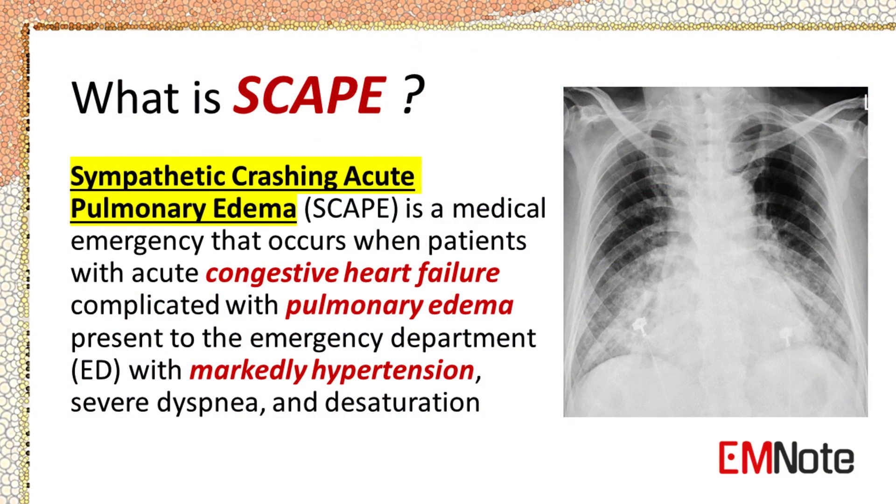Sympathetic Crashing Acute Pulmonary Edema, or SCAPE, is a medical emergency that occurs when patients with acute congestive heart failure are complicated with pulmonary edema. Patients with SCAPE usually present to the emergency department with marked hypertension, severe dyspnea, and desaturation. In this lecture, we will discuss the pathophysiology, clinical features, and management of SCAPE.